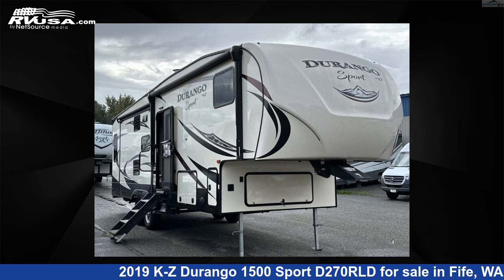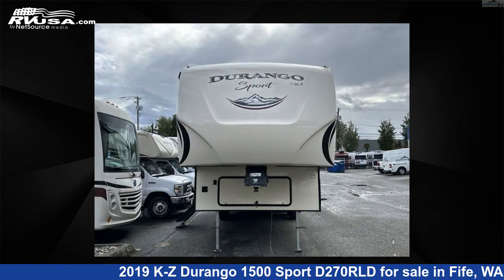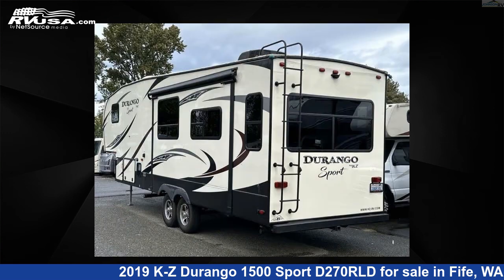This 2019 KZ Durango 1500 Sport D270 RLD is a fifth-wheel RV. It is located in Fife, Washington, 98424 and is offered for sale by Johnson RV Fife. Click the link in the video description to visit RVUSA.com and see more photos as well as the current price.